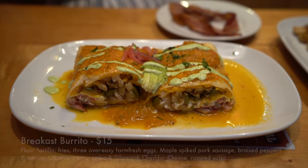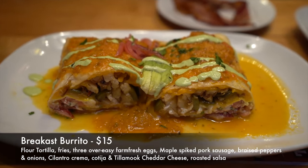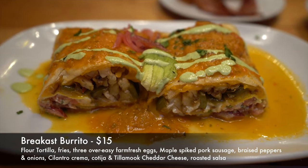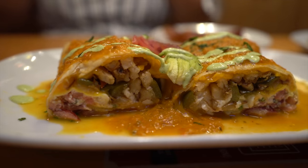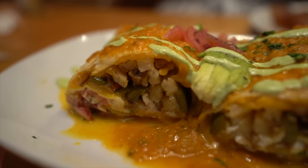We've had a moment to try our food. The breakfast burrito is in a flour tortilla with fries, three over easy farm fresh eggs, maple spiked pork sausage, braised peppers and onions, cilantro crema, cotija, Tillamook cheddar cheese, and roasted salsa. It's $15.